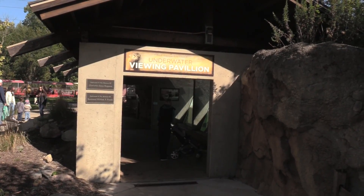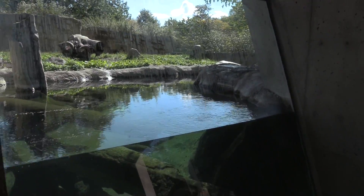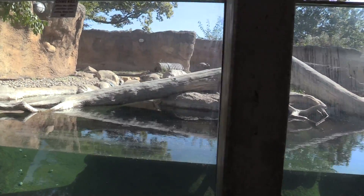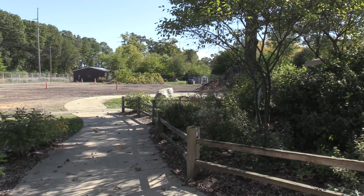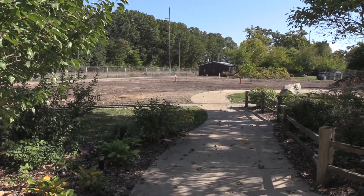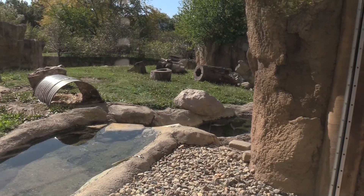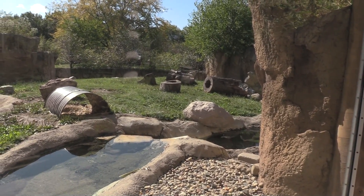I'm going to check out the underwater viewing pavilion. The area is all cleared for new construction — additional habitat area for the river otter. I don't see them at the moment so I'll check back a little bit later.